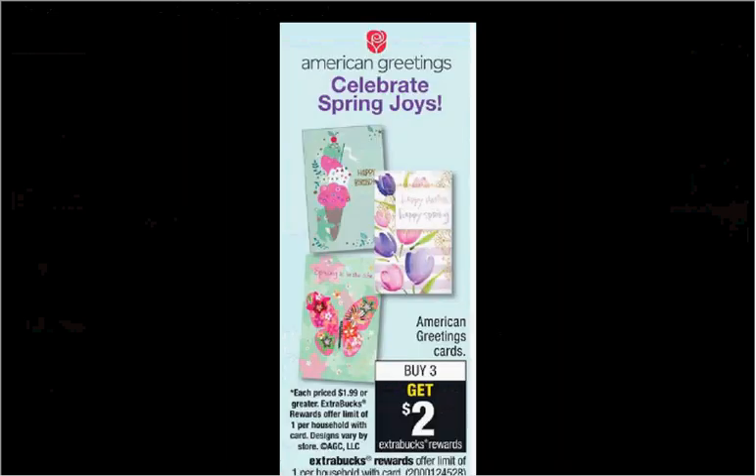Hallmark or American Greeting cards are on sale. When you purchase three of them, you'll get $2 back as an extra care buck. Each card purchased must be priced at $1.99 or more. If you purchase three at $1.99, you'll pay $6 out of pocket and get the $2 back — it'll be like getting each card for $1.32.